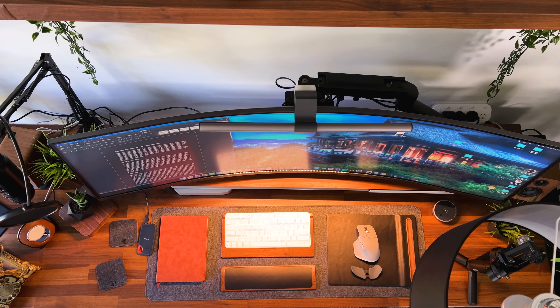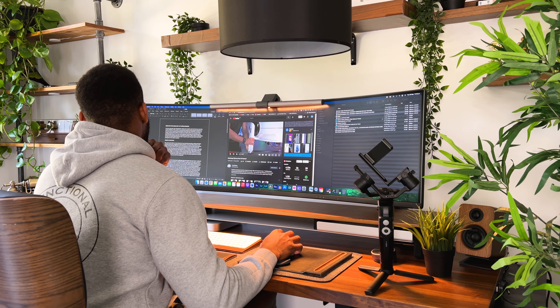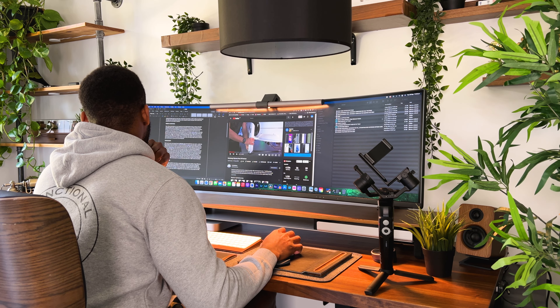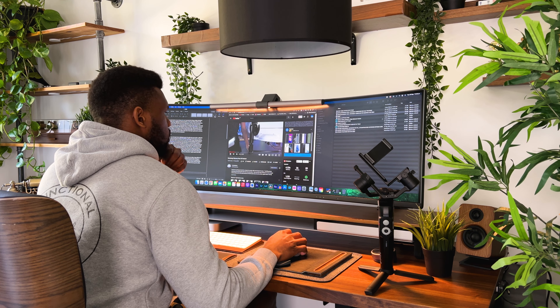While it does take a few days to get used to, once you get accustomed to it you won't be turning back. On matters of productivity, with such screen real estate there are definitely lots of benefits. Unlike tiny monitors where you'd have to close one window in order to view the other, or really minimize them to use both at the same time.